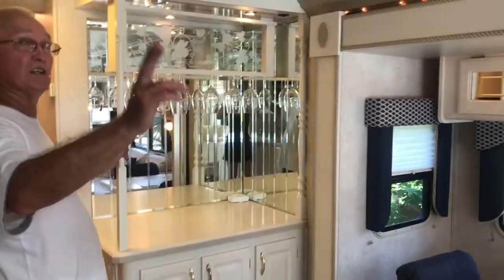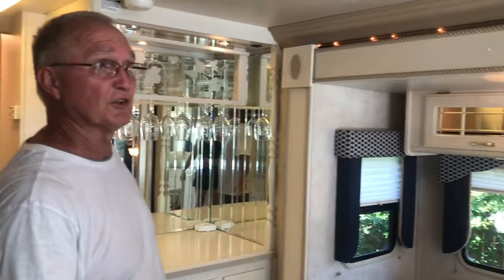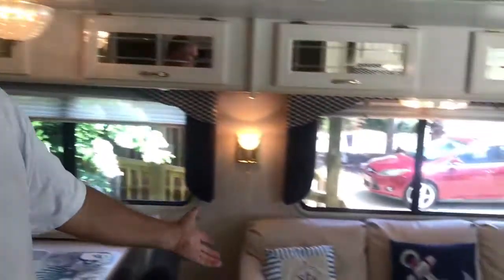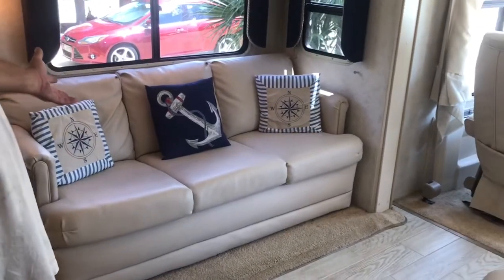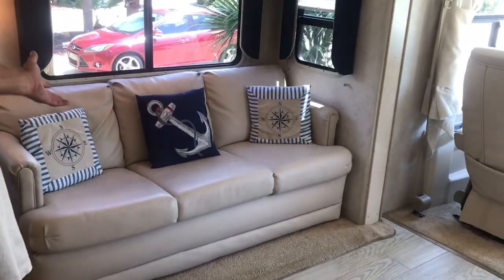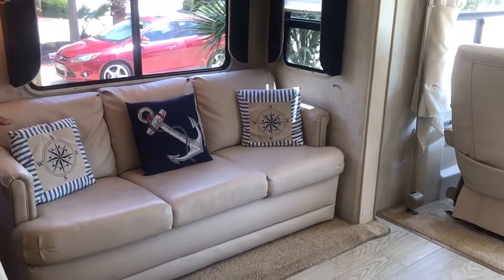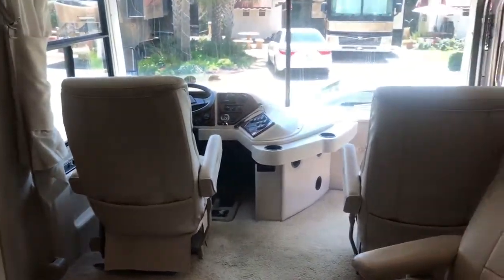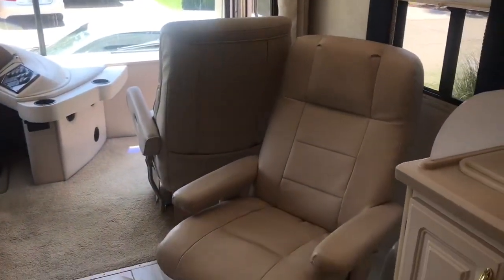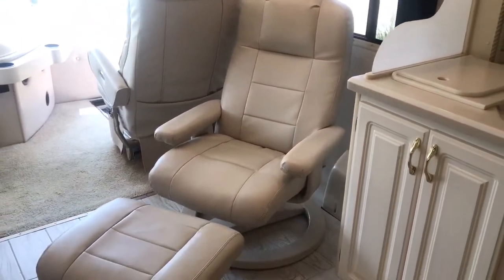It has two AC units and two furnaces. Then we have the hide-a-bed couch — we just recently put a brand new memory foam mattress on it, so it's a nice, comfortable mattress. And you have this recliner that you can pull out to wherever you want, with a footstool that reclines back.